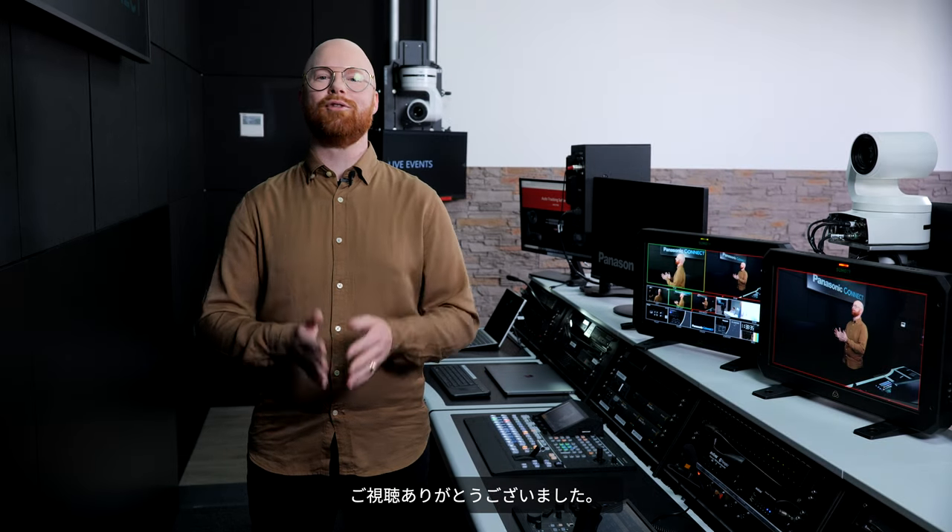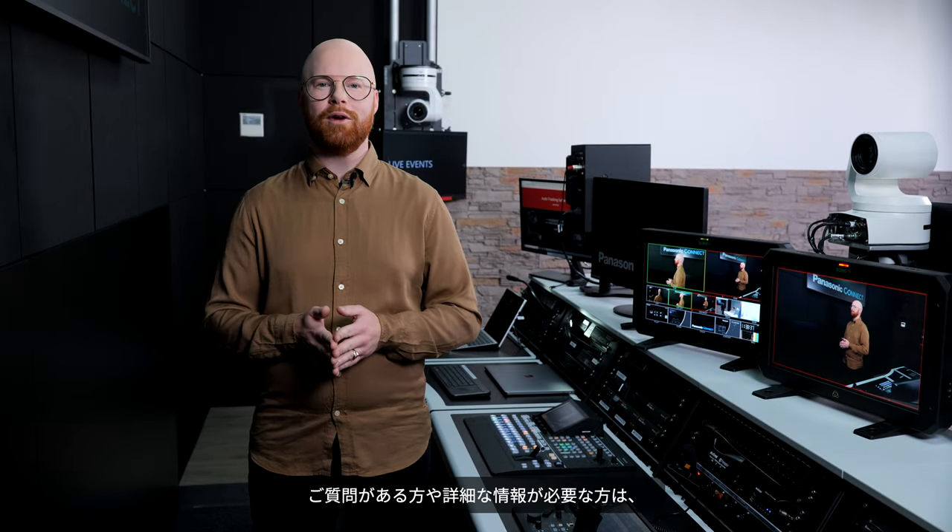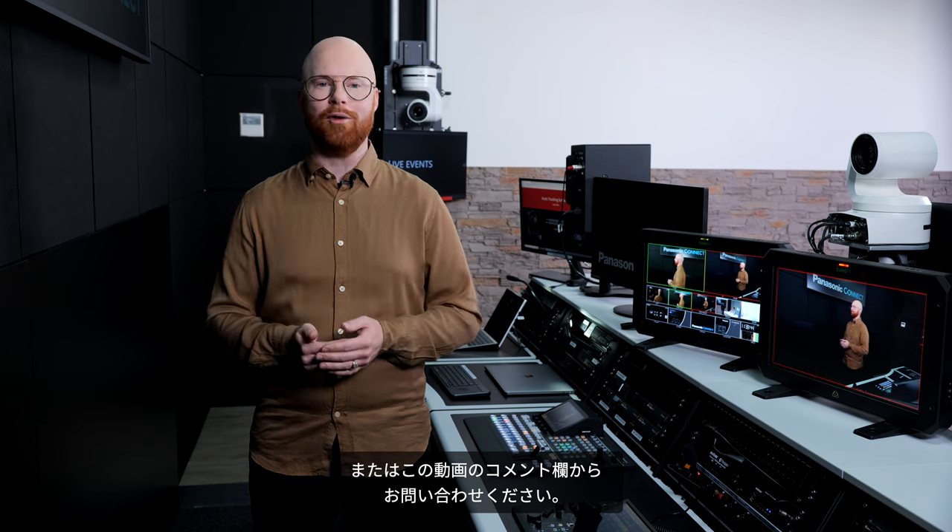Thank you very much for joining us today. If you have any questions or require any information, contact us via social media, our website, or in the comments section of this video.